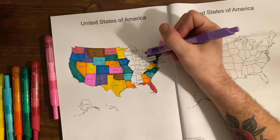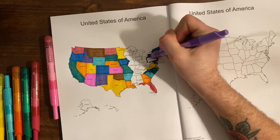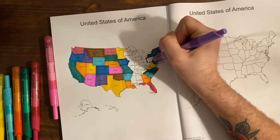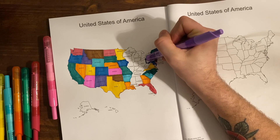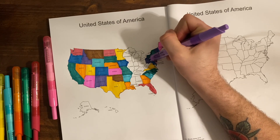Pennsylvania's capital is Harrisburg, and Harrisburg is home to the longest stone archway bridge in the world, built in 1902.